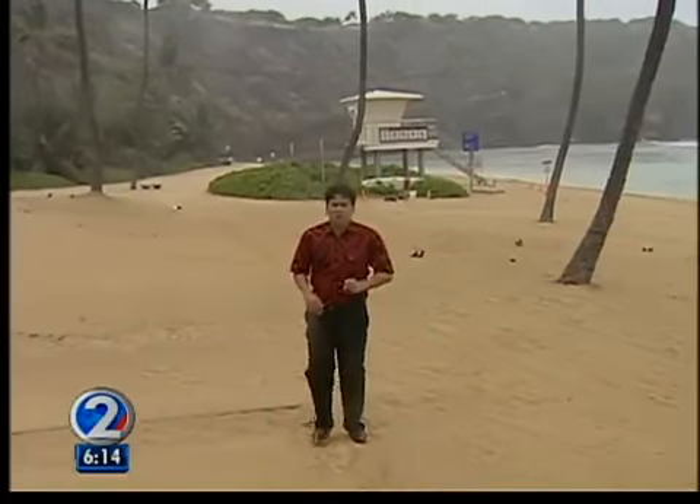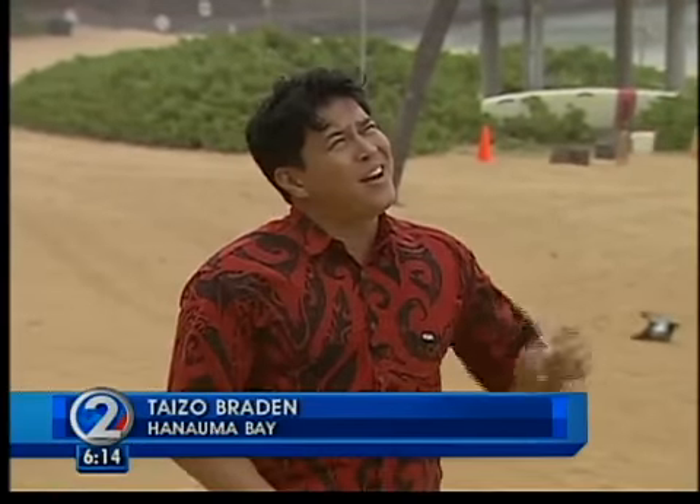And with Google Street View, you can enjoy popular destinations like this, Hanuma Bay, without any people, and more importantly, without any inclement weather.